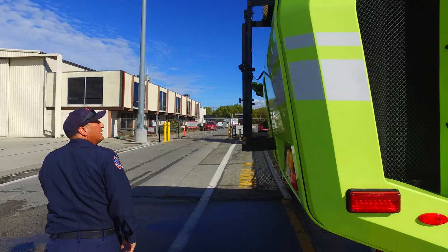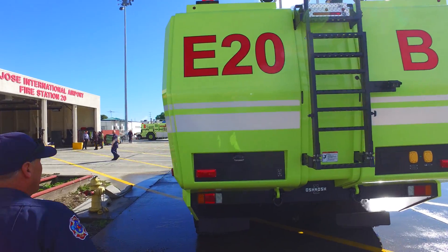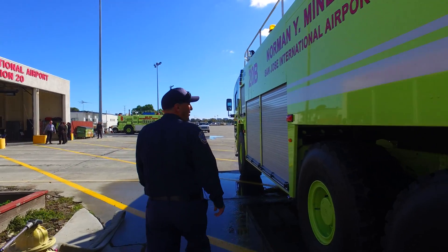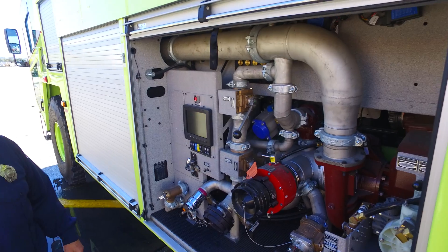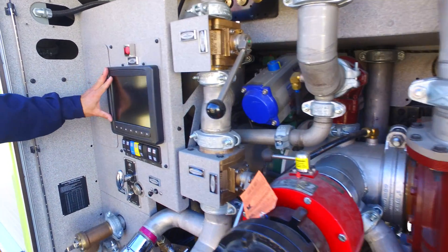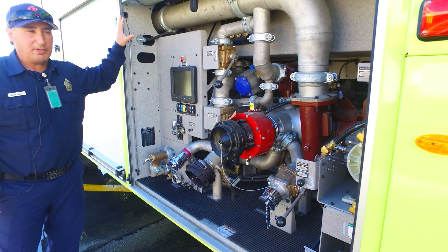On this side we have our access ladder to get to the top to check our foam and water levels. Over here we have our pump — a 1,500 gallon pump — and our control panel to operate it from outside. But normally everything is controlled from the inside by the engineer.